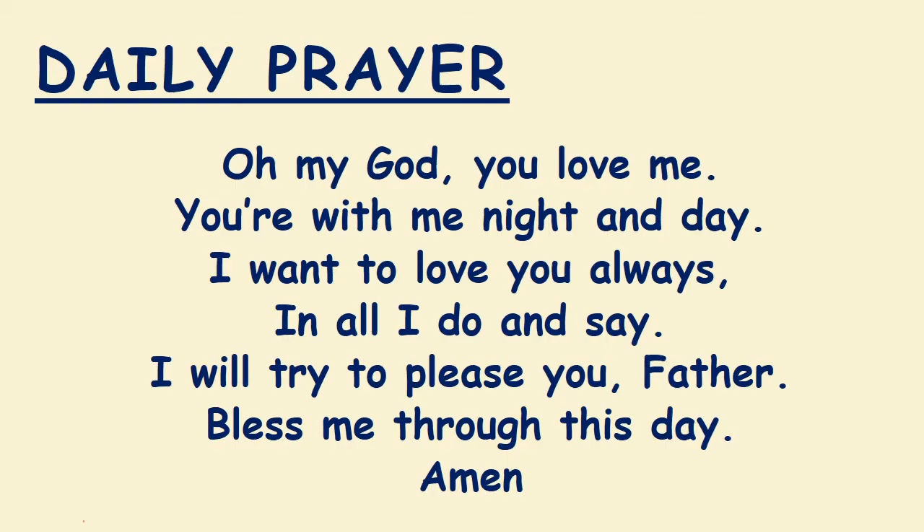Let's start with our daily prayer. In the name of the Father, Son and the Holy Spirit. O my God, you love me. You are with me night and day. I want to love you always in all I do and say. I will try to please you, Father. Bless me through this day. In the name of the Father, Son and the Holy Spirit. Amen.